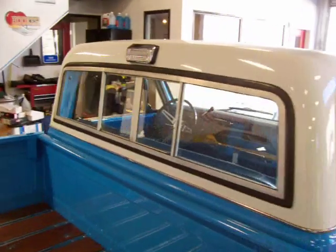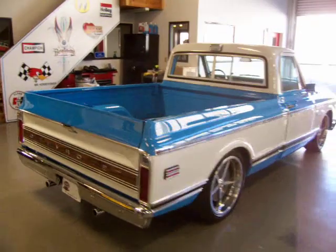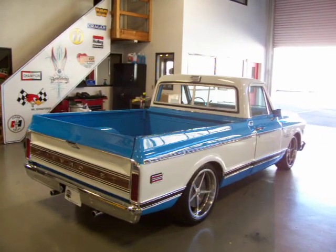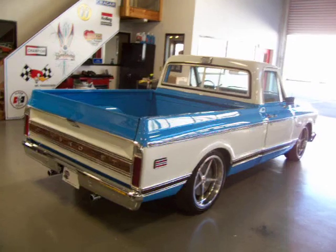It's got the sliding rear window here in the cab. Pretty fresh build — I believe it was finished off about six to eight months ago. I believe the motor has just about a thousand miles on it since it was completed.